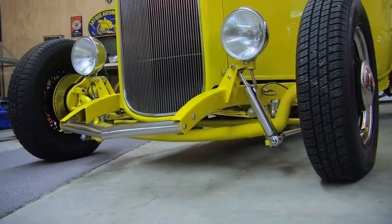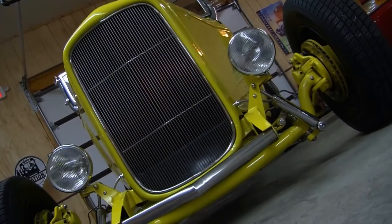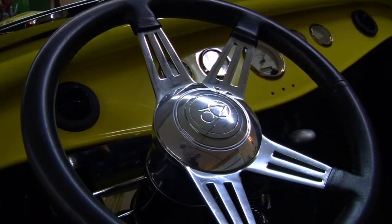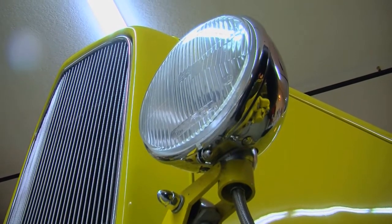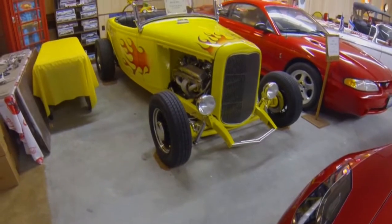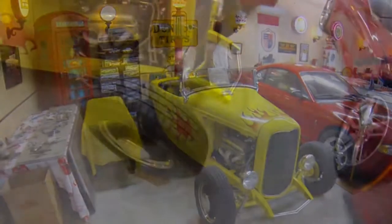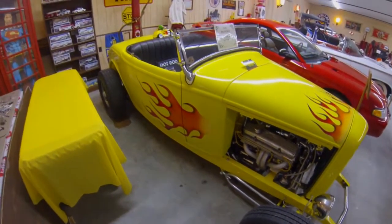This is one of our favorite cars in the museum. It's a 1932 Roadster, a real hot rod. It has a Ford body with a big block Chevrolet engine in it. It's one that I, as a young man, strived to buy but couldn't afford it. Today we are enjoying it — it's a fast car, a fun car, and can be driven as a convertible or with a hard top on. As you can see, we've added the flames, and this is a popular car with both the young and the old.